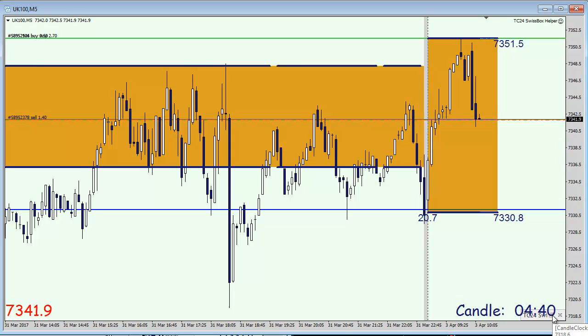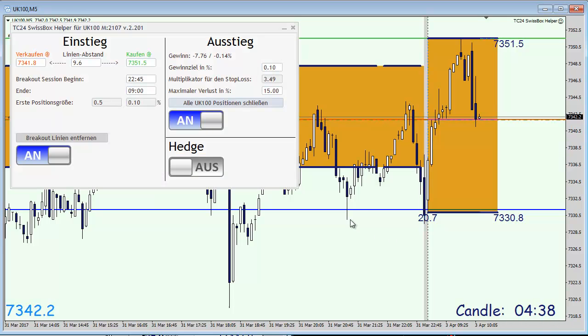For all of you who are new to this Swissbox strategy, the idea behind this is that the second trade has tripled the volume of the first one while the first one is still running.